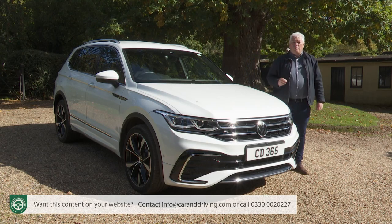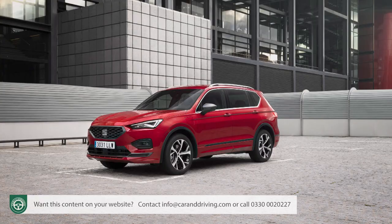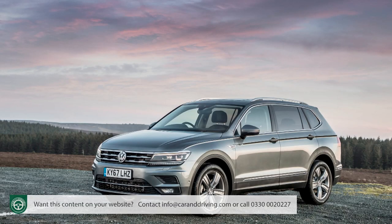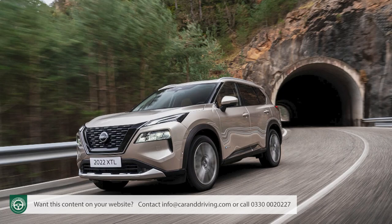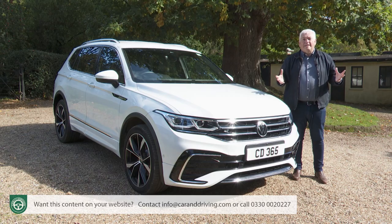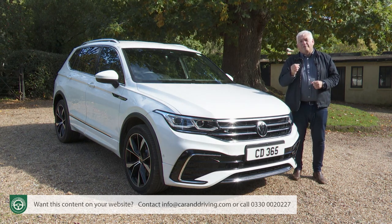The problem for Volkswagen is that this model's two almost identically engineered VW Group close cousins — Seat's Tarraco and Skoda's improved Kodiaq — offer much the same thing for a little less. And since this Allspace model's original launch, we've seen useful revisions to key segment rivals like Peugeot's 5008 and Hyundai's Santa Fe, and all-new versions of the Nissan X-Trail and Kia Sorento. So where does all that leave the Tiguan Allspace? If you're considering one, you'll need the industry's most comprehensive review — the Car and Driving road test — to find out.